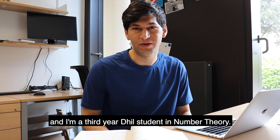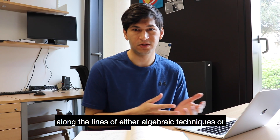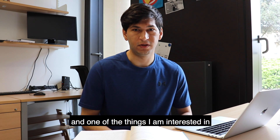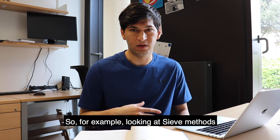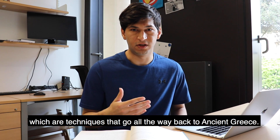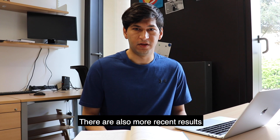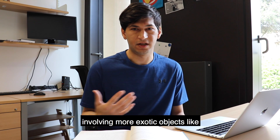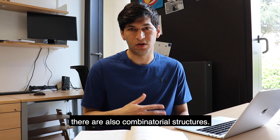My name is Jared and I'm a third-year DPhil student in number theory. Number theory in general splits along the lines of either algebraic techniques or analytic techniques, and I'm more on the analytic side. One of the things I'm interested in is prime numbers and related multiplicative structures. For example, looking at sieve methods, which are techniques that go all the way back to ancient Greece. There are also more recent results involving more exotic objects like automorphic forms, and there are also combinatorial structures.